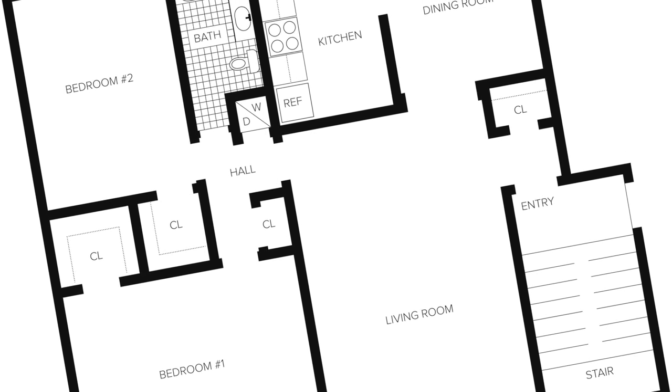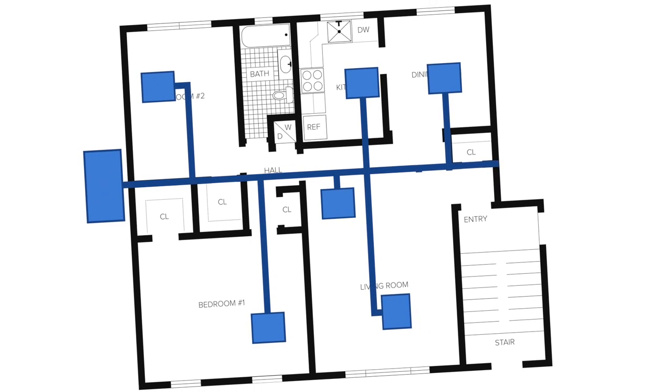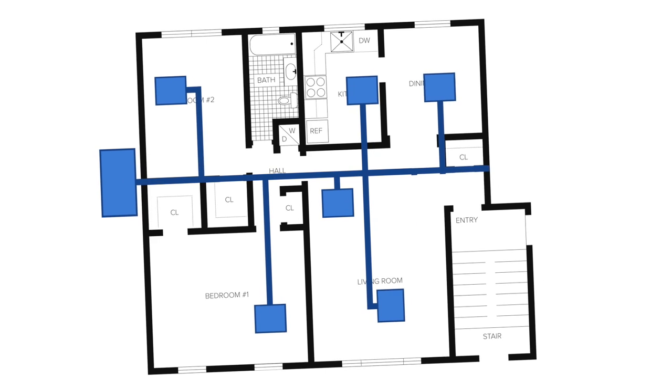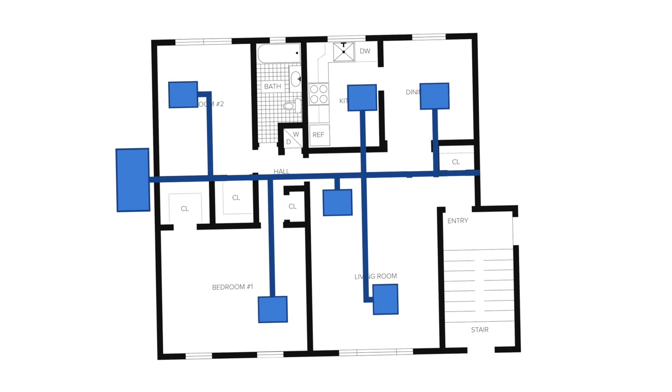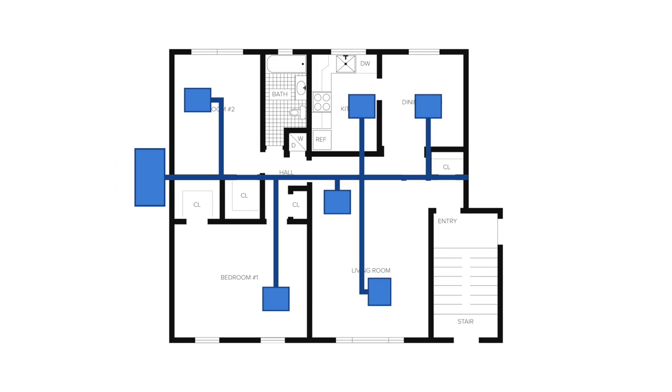With every home there is a different layout, position to the sun, double brick or brick veneer, and other features that make your home unique. Unlike most traditional heating and cooling companies, Coldflow looks at every home differently. Our team of engineers design and tailor your installation to best suit your needs, ensuring that the position of the vents, size of the unit, the star rating, and the zone usage is optimised to give you maximum efficiency and comfort for you and your family.